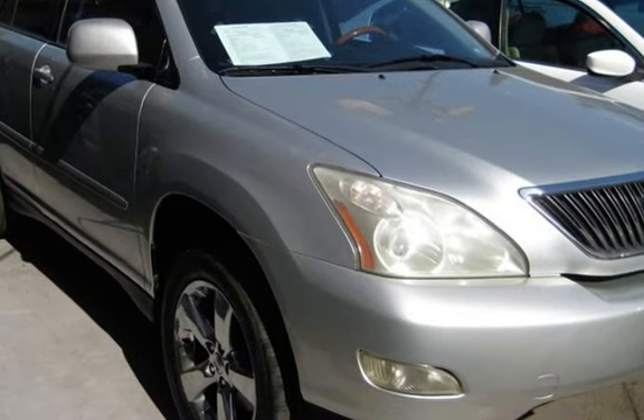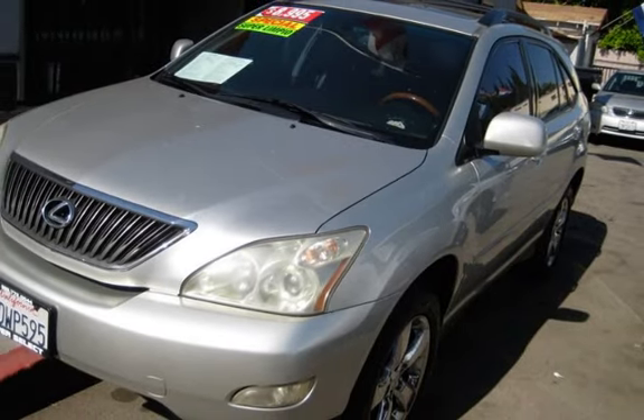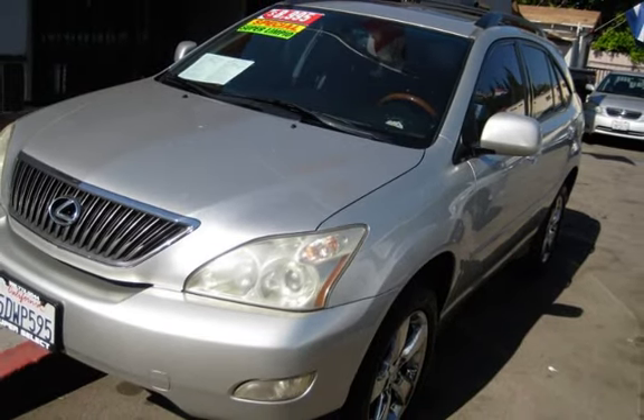This Lexus has less than 184,000 miles on the odometer. Thank you.